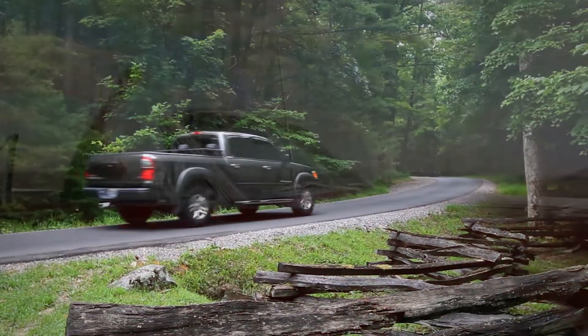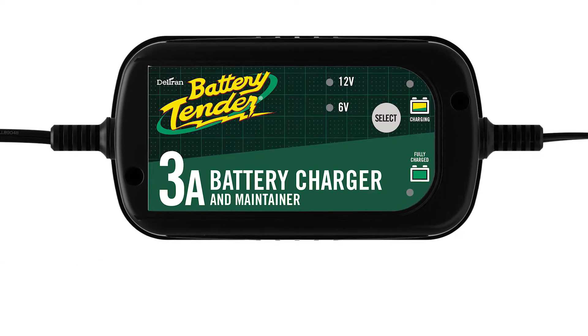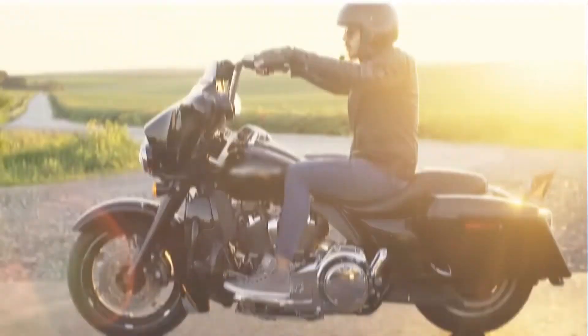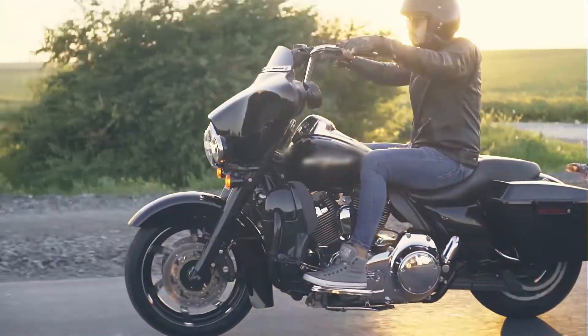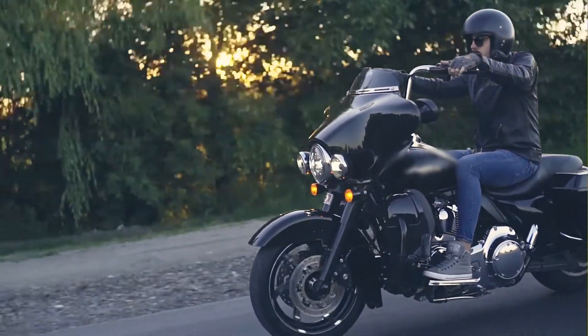A dead battery could prevent you from going out on your next adventure. Battery Tender's reliable, powerful, fully automatic, and super smart 3-amp battery charger and maintainer will deliver enough power to fully recharge your battery and will not overcharge motorcycle batteries to ensure it's always ready when you are.